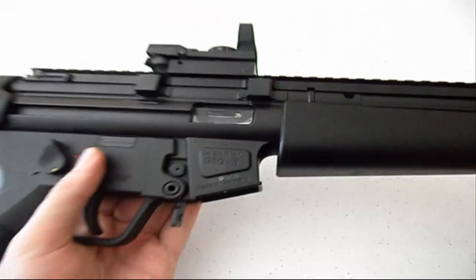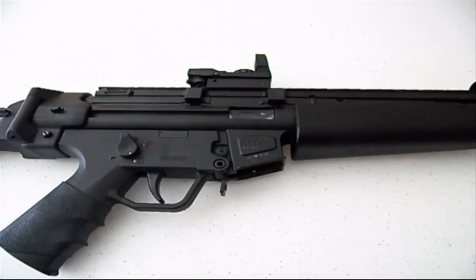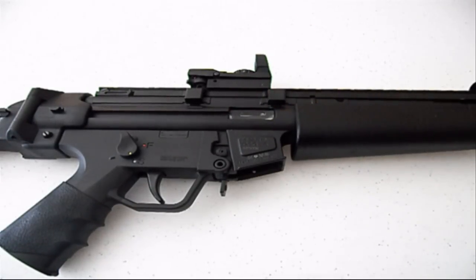I was shooting this, and anybody that owns a .22 knows that they jam a lot — they're pretty finicky. But I was noticing that after every shot it wouldn't function; I'd have to chamber a new round. So I took a look at the gun and realized the bolt had cracked, and that caused it to jam every time because that piece right in here was sticking way out and kept the bolt from retracting into the receiver.